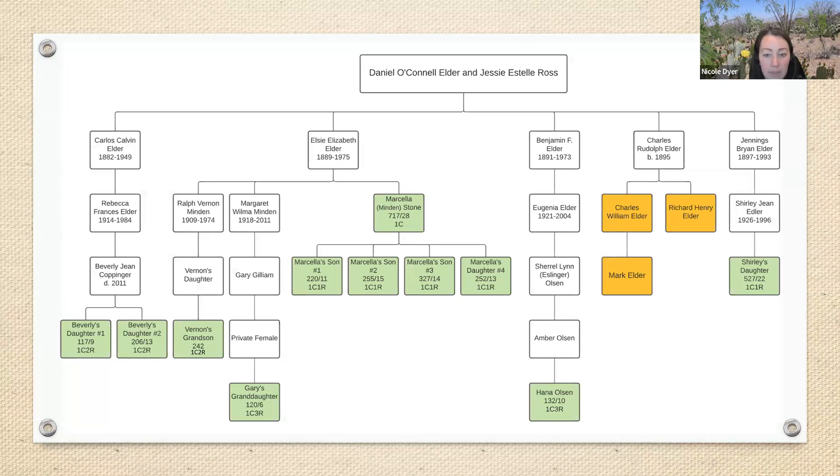Here's an example from an Elder research project I did on my dad's side. Here's my dad, his father, and his father's father. I was trying to prove Charles Rudolph Elder was the son of Daniel O'Connell Elder and Jessie Estill Ross. I put all the matches I found in Ancestry into a Lucidchart diagram, and to write up this in my report I had to choose which matches to include, because I didn't want to include all of them nor did I need to in order to achieve proof. You can probably guess that I didn't include all of Marcella's children.